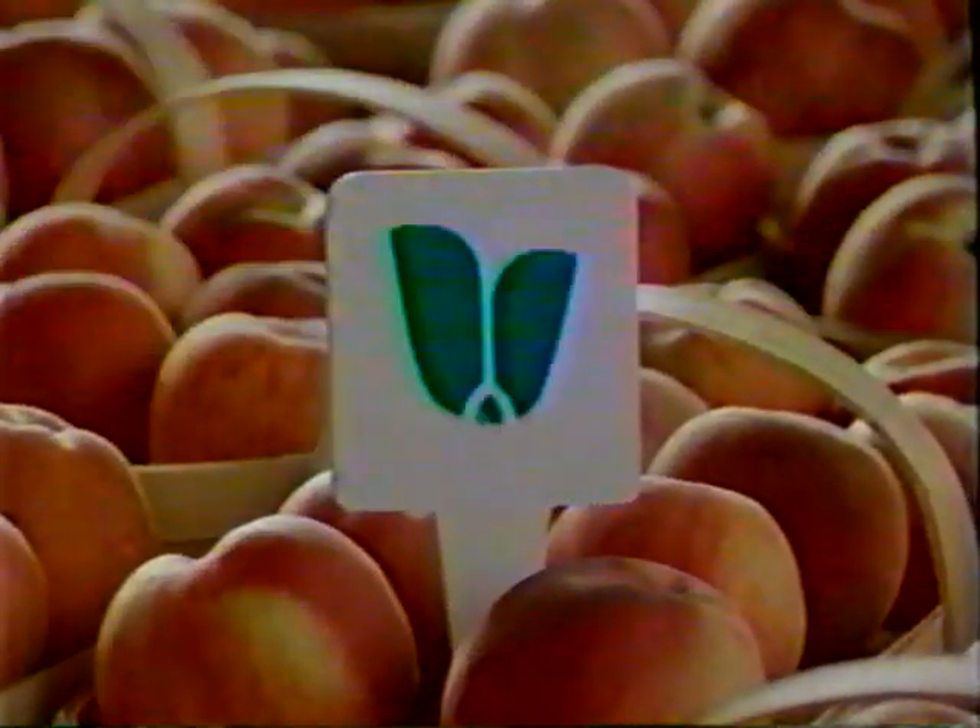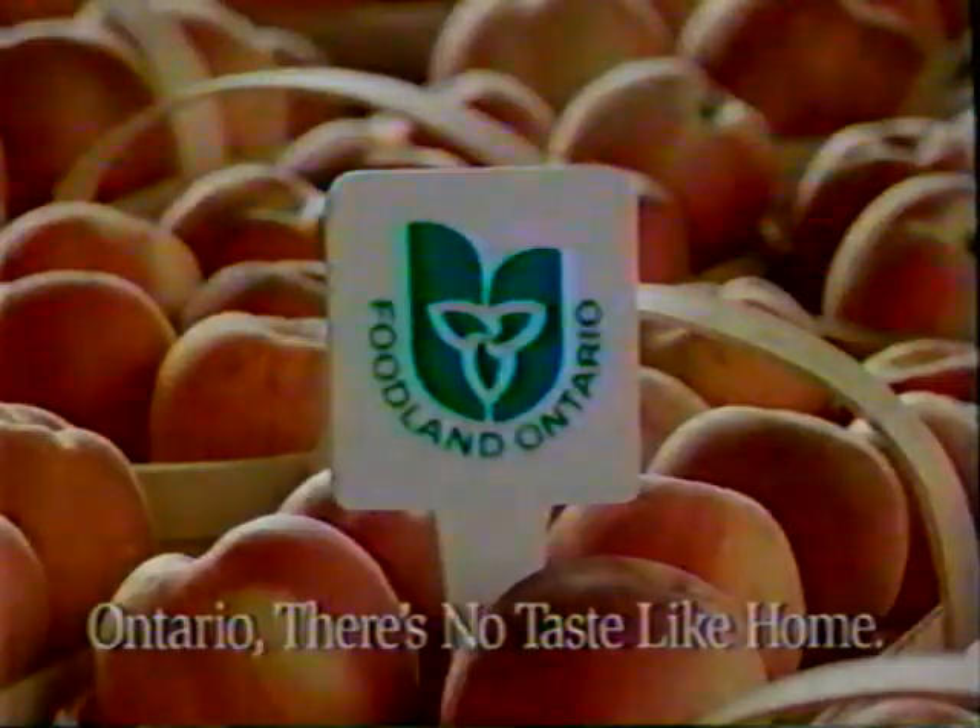Look for the Foodland symbol and choose Ontario Peaches. They're in stores now.